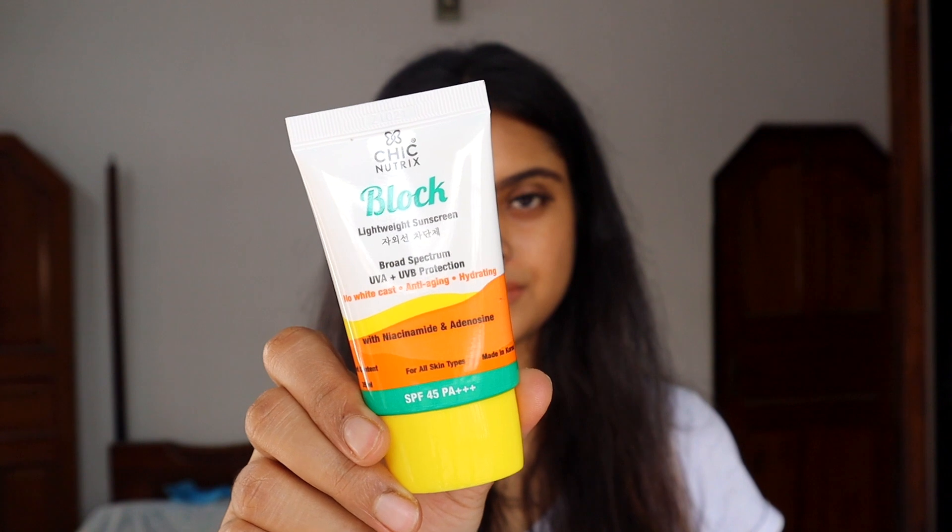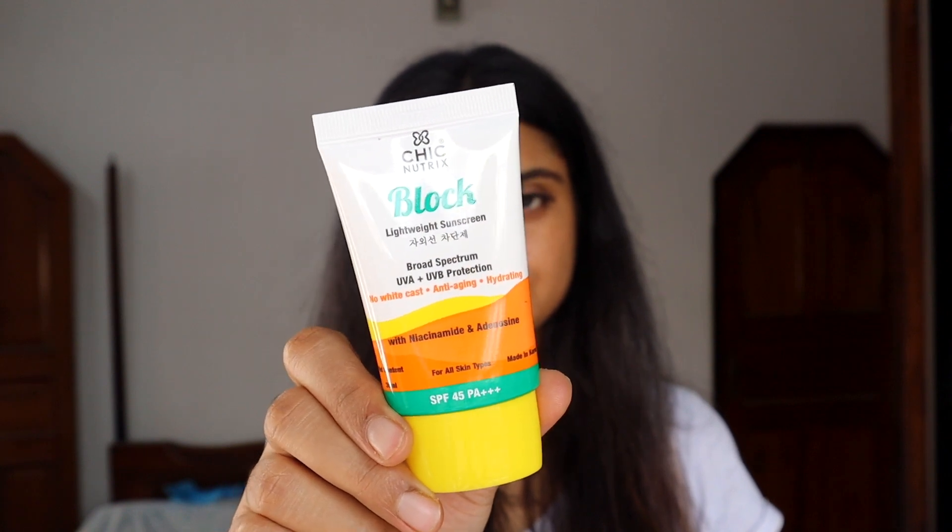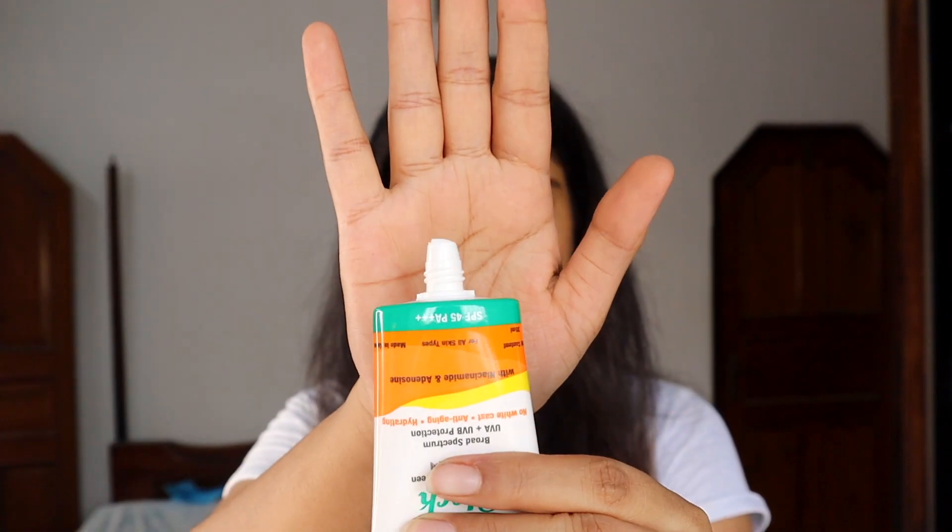Chic New Tricks Block matches all these criteria. As you can see, this is a very lightweight and non-greasy sunscreen. It does not leave any white cast or residue, and it blends very easily with the skin. This is how my skin looks after application. You can see that the packaging is very sleek and travel friendly, with no spillage or product wastage.